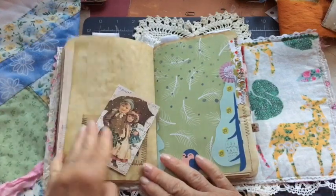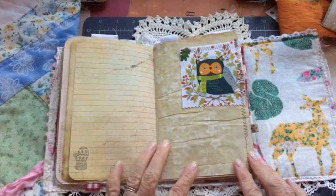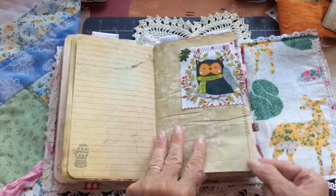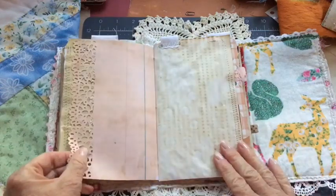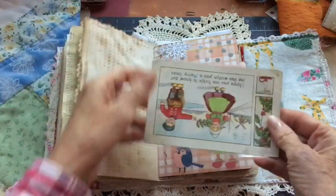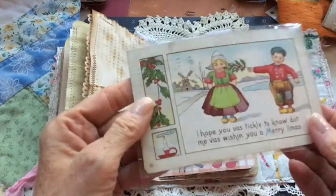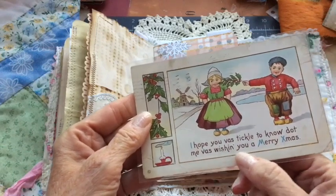Got an owl tuck spot here — well, it's not a tuck spot, it's a fabric flip. So cute. My sewing just ran off the page. I used an edge punch on this page. More stitching, pocket. This here is an actual vintage postcard — 1913. I have it in a protective plastic. It reads, 'I hope you was tickled to know me was wishing you a Merry Christmas.'